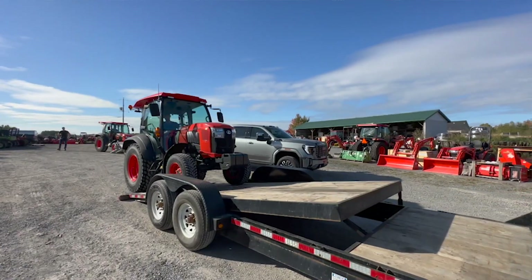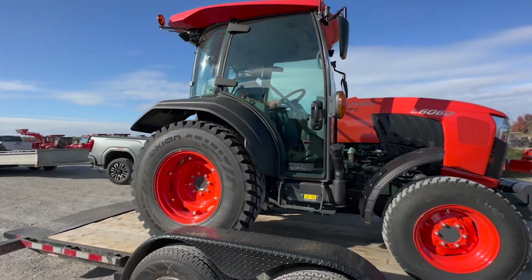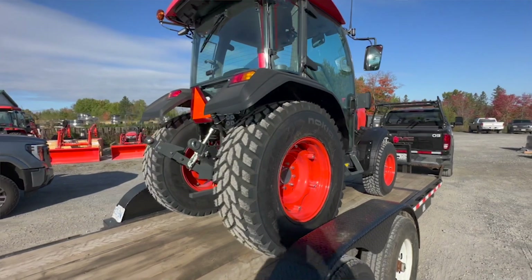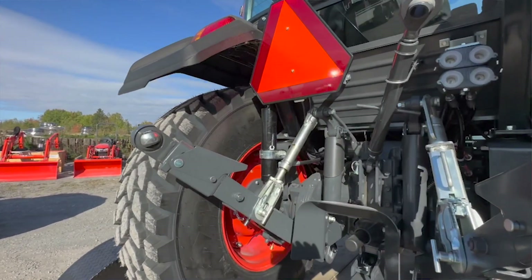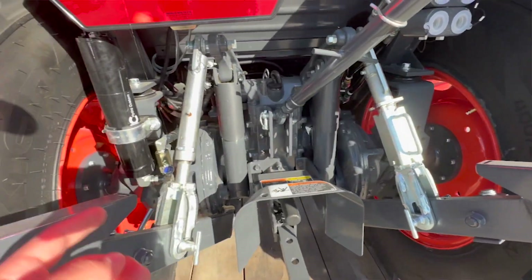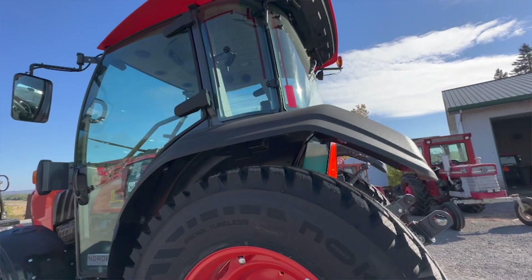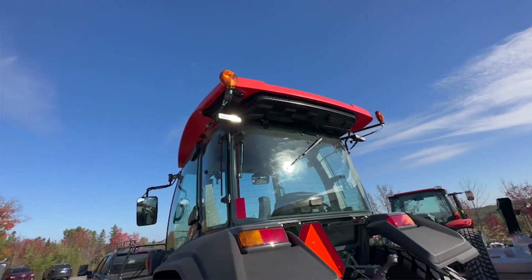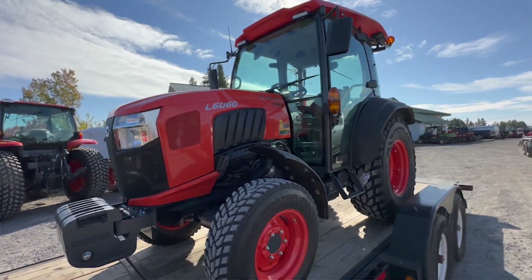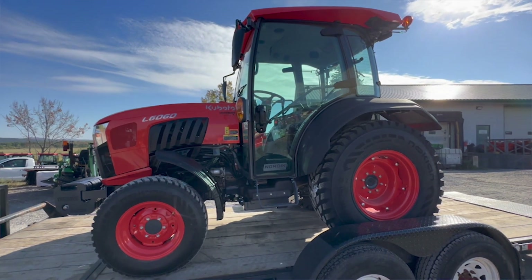There's number one — front mount weights, Nokian tires, front fender flares, rear fender flares. There's a Nordic edition badge right there. Brand new of course. Accumulator on the rear. Reinforced rear end. This is a Nordic edition, guys — check that out. Accumulator. Those beautiful rear fenders. LED lights on the top. Heated mirrors. LEDs on the front. But besides that it's pretty well your traditional normal L6060 Kubota, just all pimped out for blowing snow.